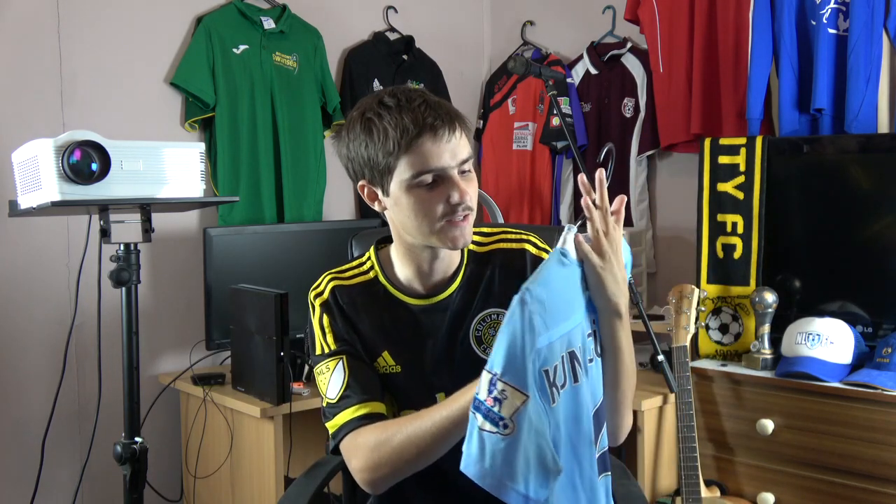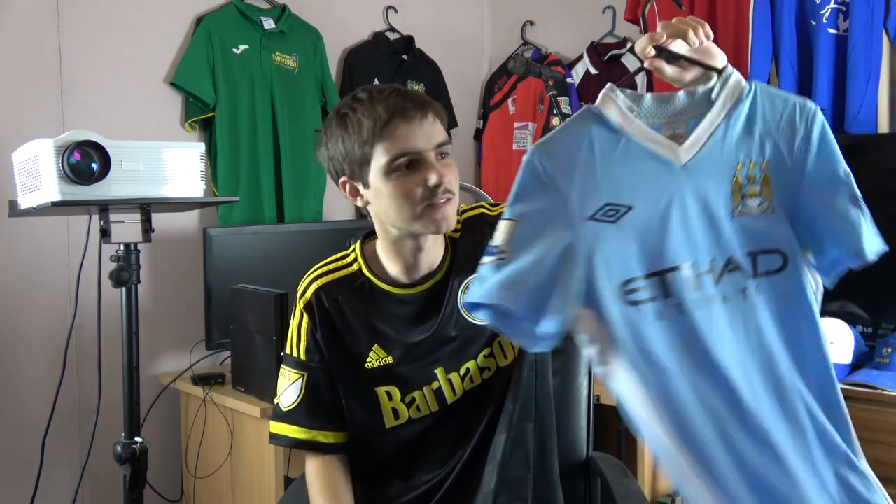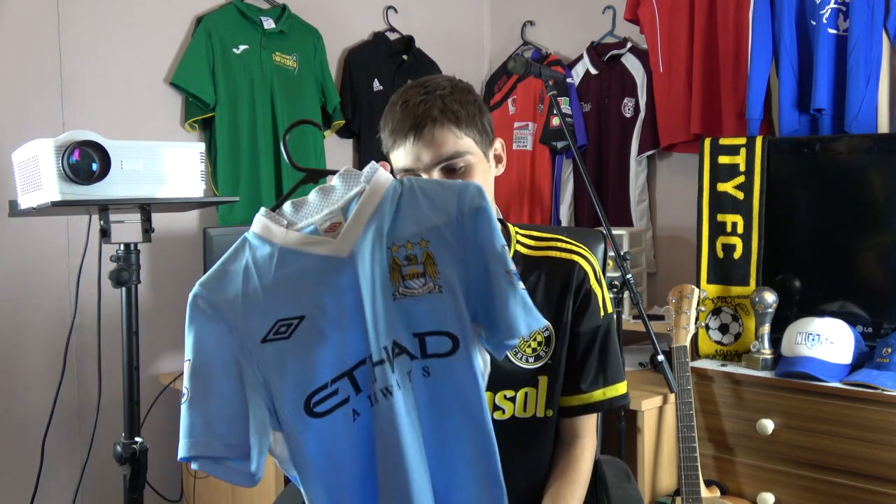It's the first one that I ordered online, the first one that came from overseas. It doesn't even fit me - it's too small. But nonetheless it's an old one, it's the original jersey that really got this collection kicked off. Yeah, a classic, classic moment.